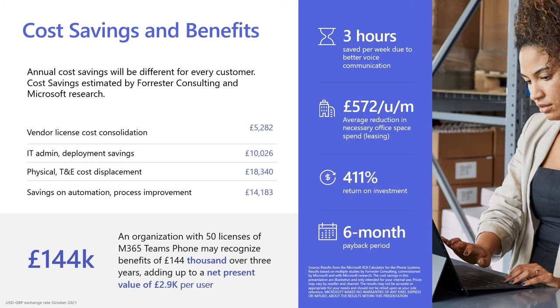Better voice communications, due to the capabilities in Teams and Teams Phone, increases employee productivity and enables a highly mobile workforce, allowing you to save on your physical overhead costs. In this example here, we can see benefits of £144,000 over three years, and that works out at £2,900 per user. This results in a 411% return on investment with a six month payback period. Speaking to a Microsoft partner will enable you to forecast your own business value.